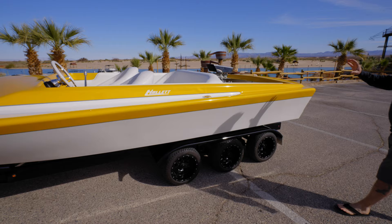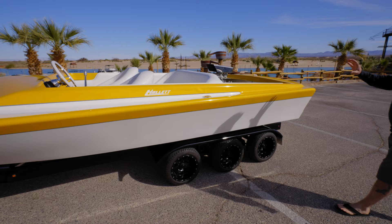We did a full cap job when we re-gelled it — got rid of the rubber rail completely. Complete motor rigging was done by Chris Irick at Irick Racing. There's no wire shown; everything's hidden. The only wires you'll see are from the distributor cap.